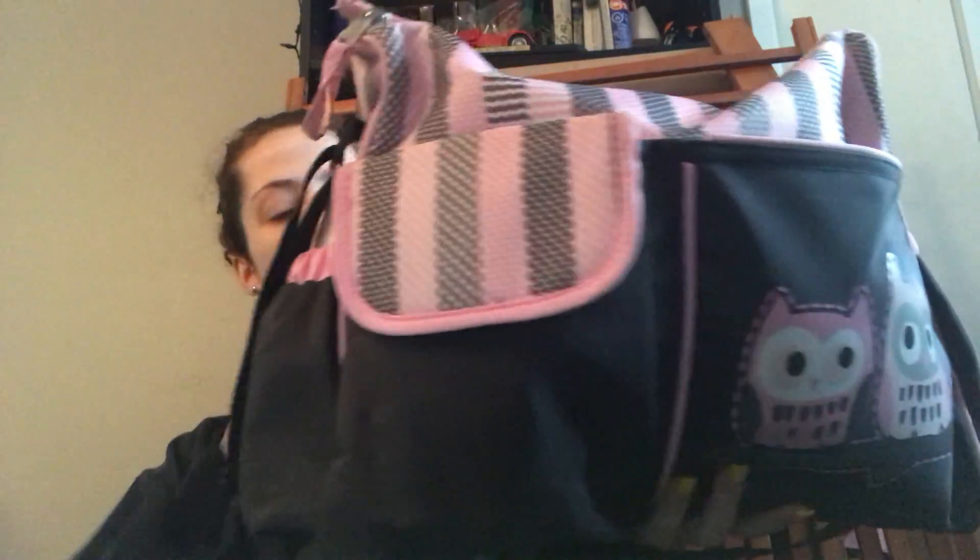So my diaper bag my friend Mariah got for me — she let me pick out whatever diaper bag I wanted when we went to Walmart together before I had Marley, since she couldn't come to my baby shower. So this is just a gray color with pink, and it has two owls on this pocket. The back is also gray, and then there's a pouch for the changing pad.